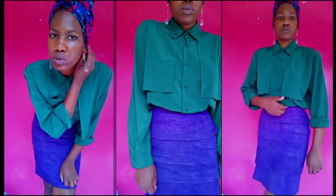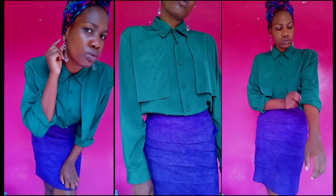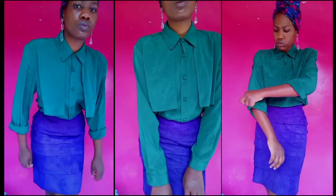For the third look, I've kind of blocked it with a duller color. I went for this beautiful rich green blouse.